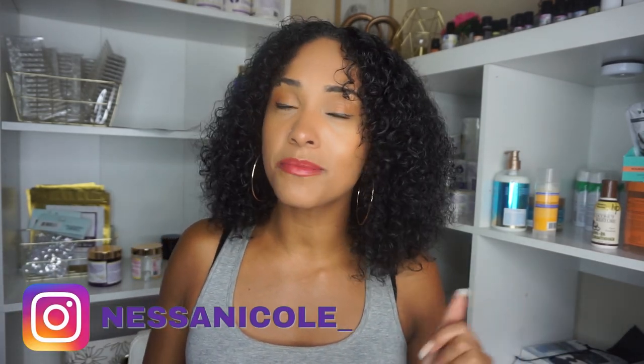Hey guys, welcome back to another video. My name is Vanessa, and if you are new here, welcome to my channel. On this channel I teach entrepreneurs how to start their own hair care line, skin care line, or cosmetic brand. Today I have a very special video for you guys — there is a new Alibaba.com shipping option and I want to share it with you.